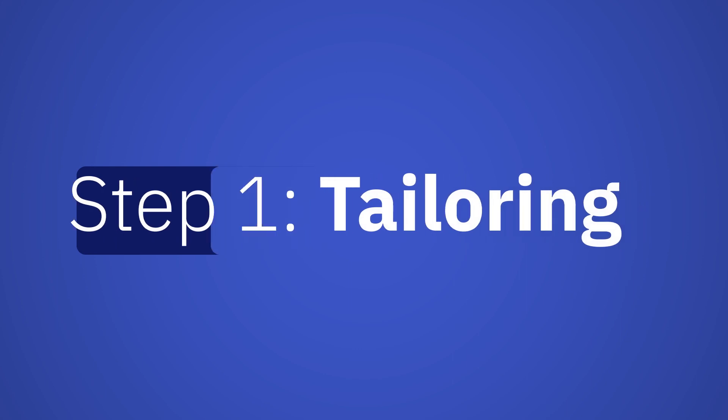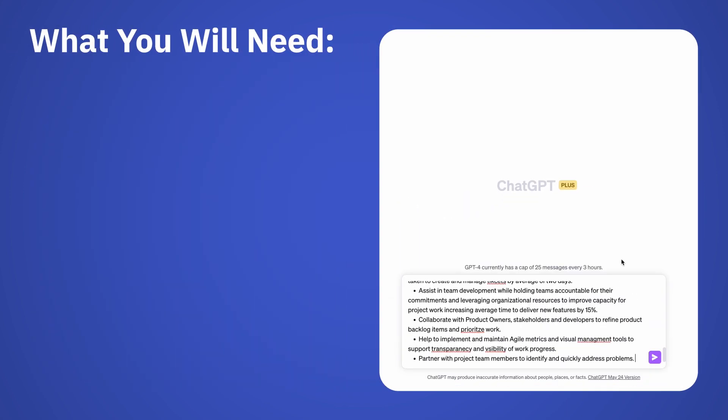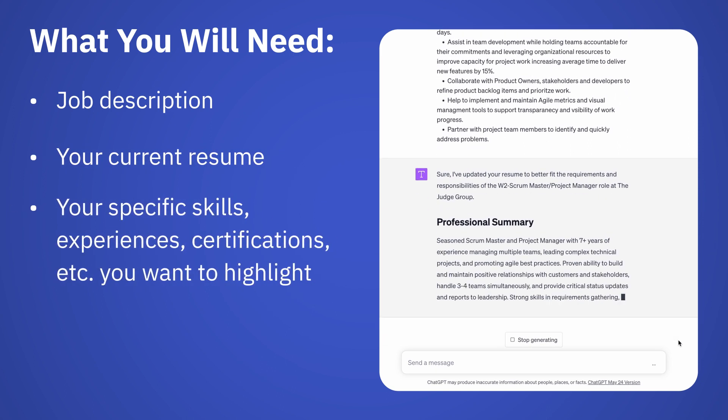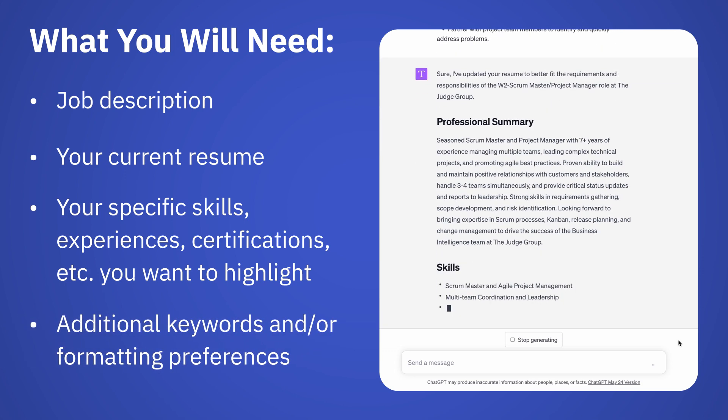ChatGPT can assist you in customizing your resume for specific job applications. First, gather the essentials, including the description of the job you want to apply for, your current resume, and insights into your skills and experience, plus any additional requirements such as formatting preferences.